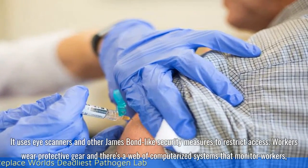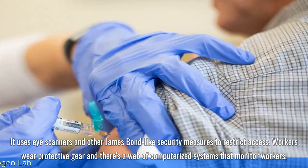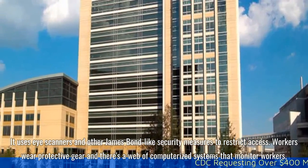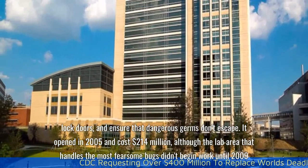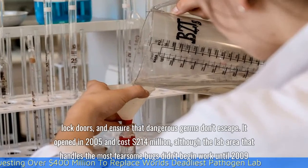It uses eye scanners and other James Bond-like security measures to restrict access. Workers wear protective gear, and there's a web of computerized systems that monitor workers, lock doors, and ensure that dangerous germs don't escape.